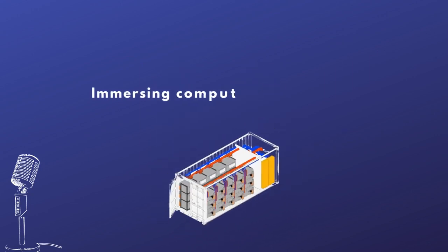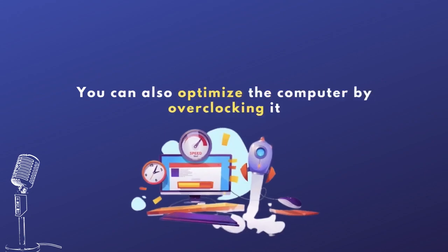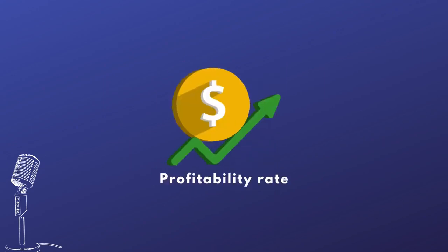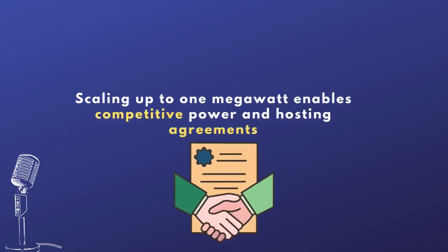You immerse the ASIC computers into these immersion tanks, which does several things. First, it keeps them cleaner — they're liquid cooled, not air cooled, so they break down far less. You're online 97 to 98% of the time, which means more Bitcoin. The other big thing is you're able to optimize through overclocking, operating them at a much faster terahash per second rate, generating much more Bitcoin. This all increases overall profitability. We have a current Bitcoin mining fund operating a one megawatt project, and at that scale — equating to 180 miners — you're able to negotiate very competitive power purchase agreements and hosting agreements.